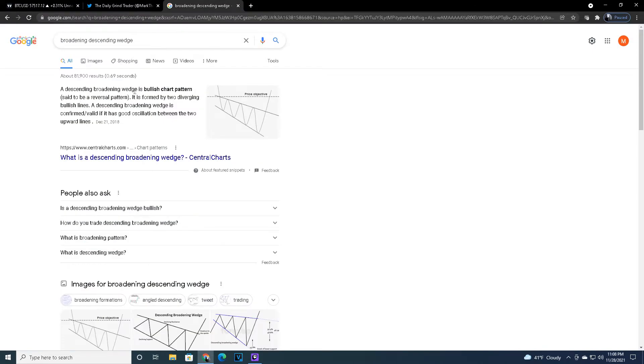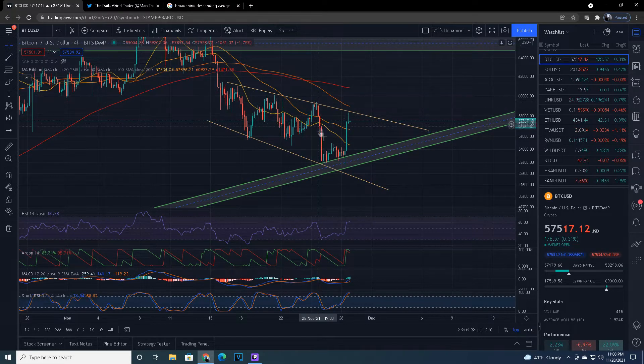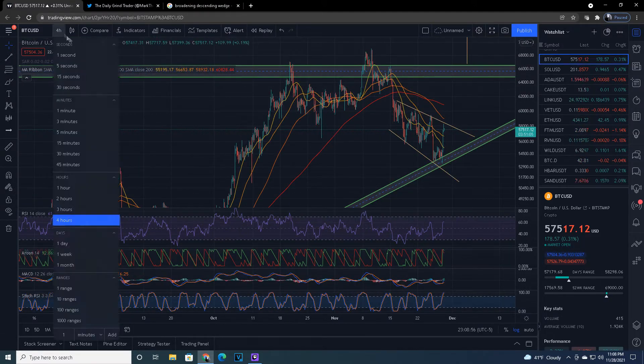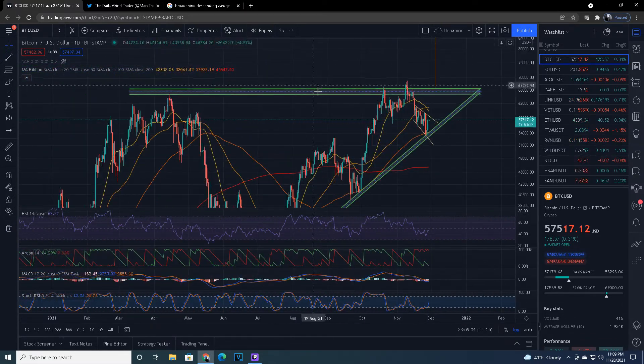The descending broadening wedge is a bullish chart pattern, said to be a reversal pattern, formed by two diverging bullish lines. It's confirmed valid if it has good oscillation between the two upper lines. Look at this oscillation — top to bottom, top to near bottom, top to bottom, back to top. This has been almost perfect oscillation, so we're very close to getting a clean breakout of this, which I think pushes us near the top of our bigger trend.